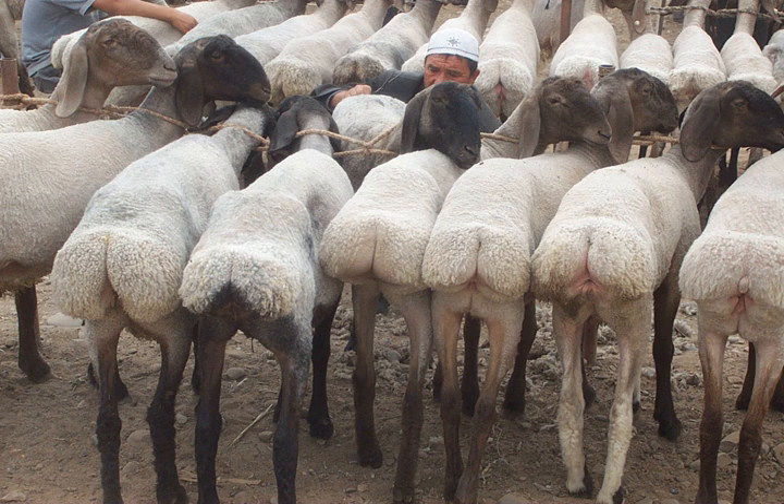Tail fat is the fat of some breeds of sheep, especially of fat-tailed sheep. It is fat accumulated in baggy deposits in the hind parts of a sheep on both sides of its tail and on the first three to five vertebrae of the tail.